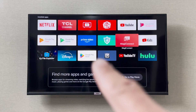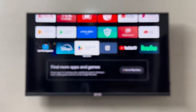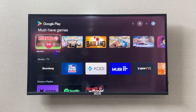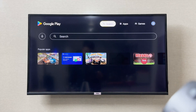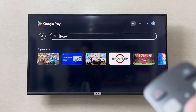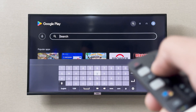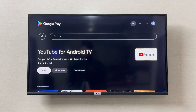You can go to the Google Play Store and open it. From here, go to the search icon on the top middle section and search for YouTube. Once you have opened YouTube, you can go to more information.